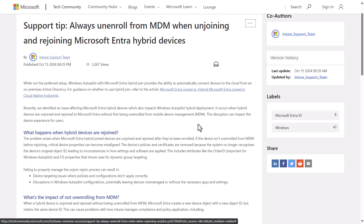My buddy Jeremy Moskowitz replied to one of the tweets from a Microsoft employee about this, asking what changed — because hybrid devices have been around for some time now. I'd be interested in an answer to that as well, because it seems like this has significant risk.